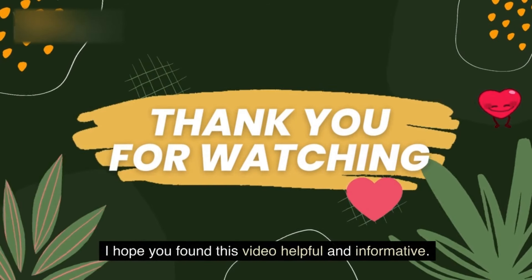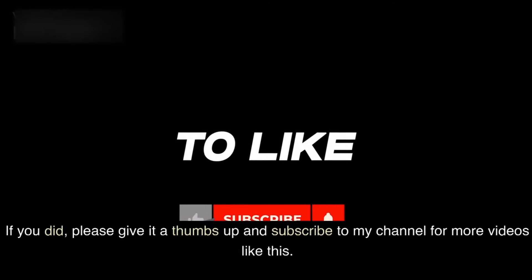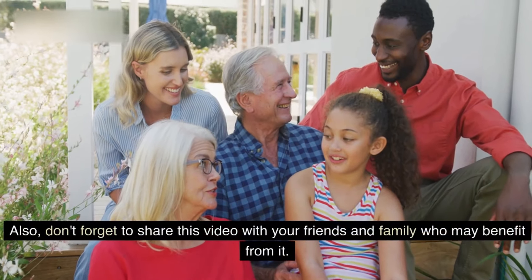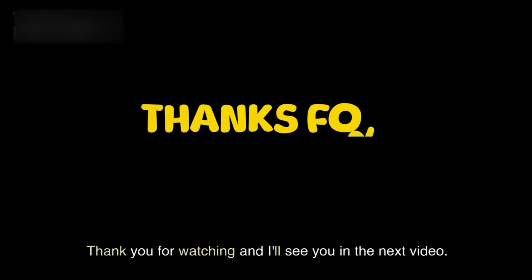I hope you found this video helpful and informative. If you did, please give it a thumbs up and subscribe to my channel for more videos like this. Also, don't forget to share this video with your friends and family who may benefit from it. Thank you for watching and I'll see you in the next video. Bye.